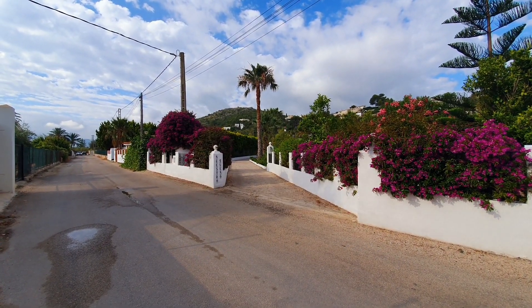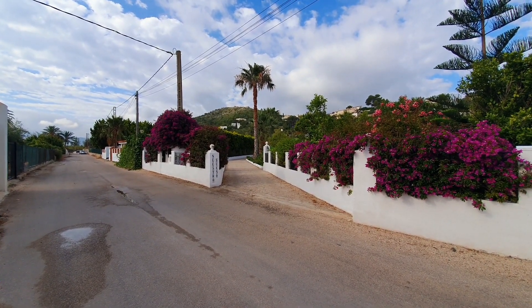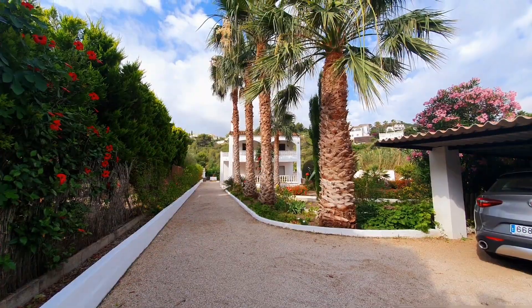Hello, I'm Gary from Whitesand Homes and today I'm going to be showing you a beautiful villa on the outskirts of Oliva in an exclusive area called La Fonte Salada.